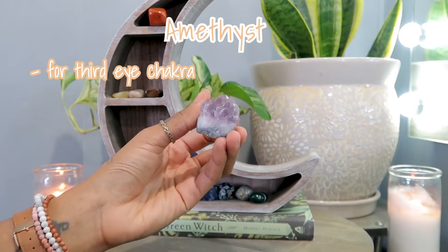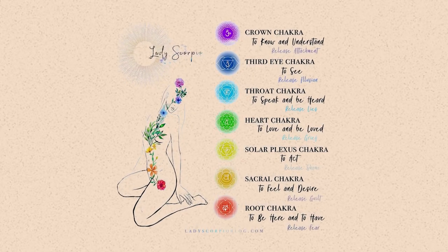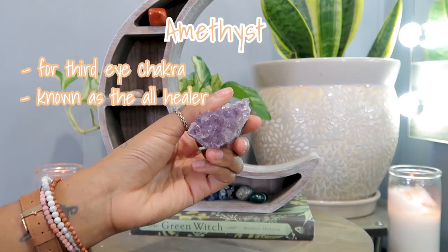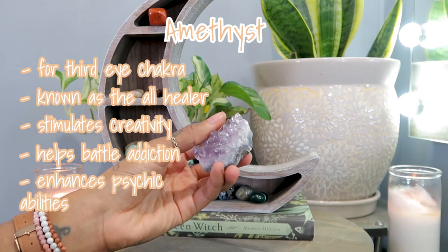Amethyst is really good for the third eye chakra. A tip: look at the color of the crystal to tell which chakra it corresponds to. The third eye is in the middle of your brow and its color is purple or indigo, which matches amethyst perfectly. Amethyst is also known as the all-healer.